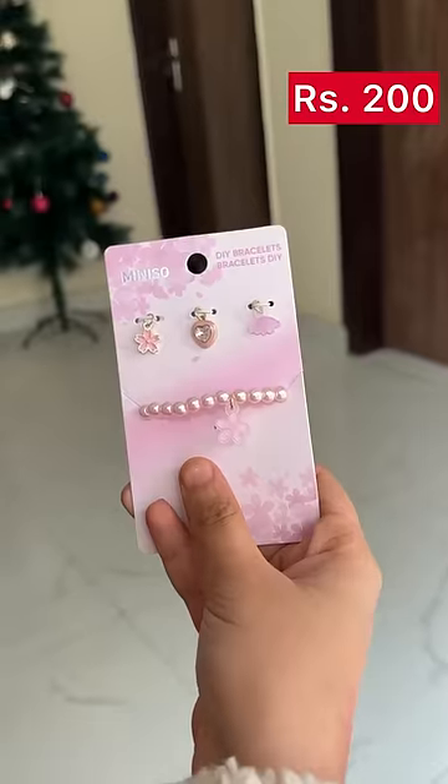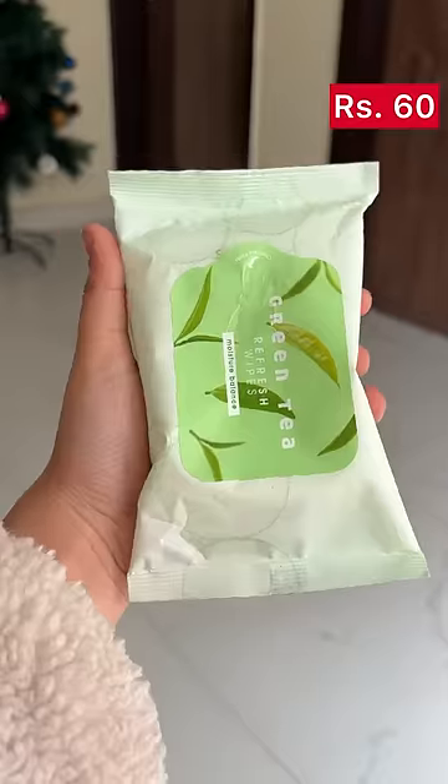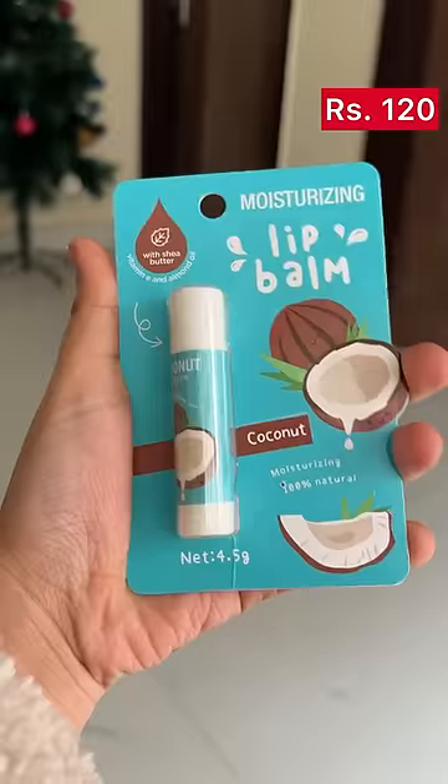First I got the cutest bracelet ever with 4 attachments. Then I got these green tea refresh wipes which were actually very refreshing. Next I got this coconut lip balm with shea butter which was like bounty chocolate and it was so hydrating on